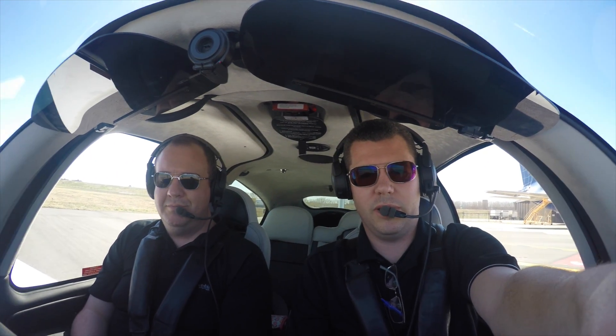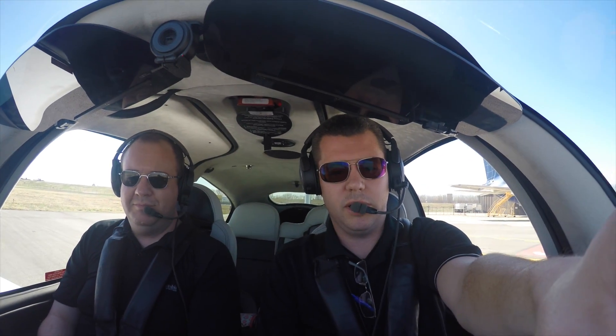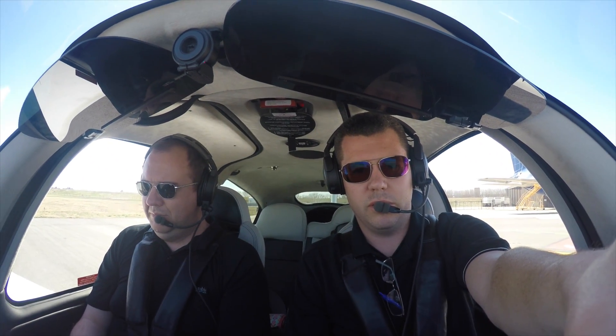Hi everybody. This is Brian Hyman in Newerwood. We're going to be departing out of MKC and testing out the RFU report's prior-up submission functionality. We've done our run-up here and we're going to go ahead and depart and see what the ride is. Talk soon.